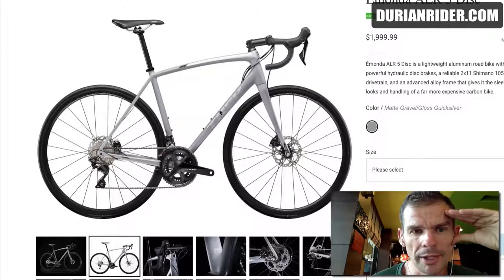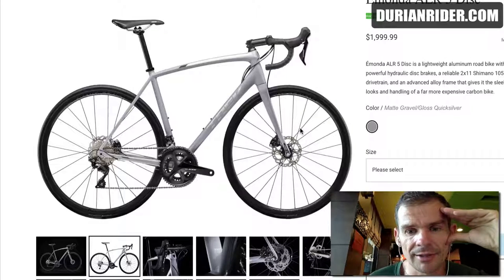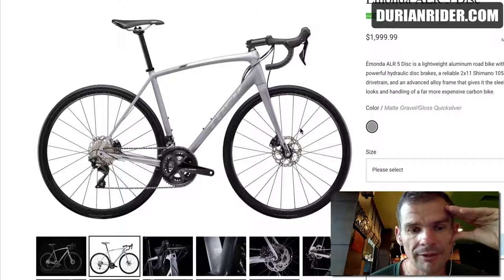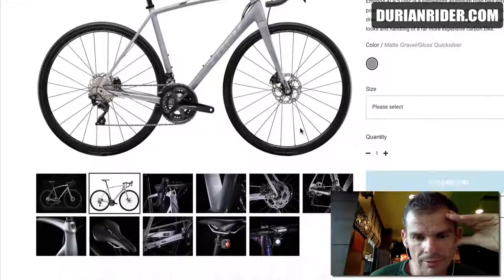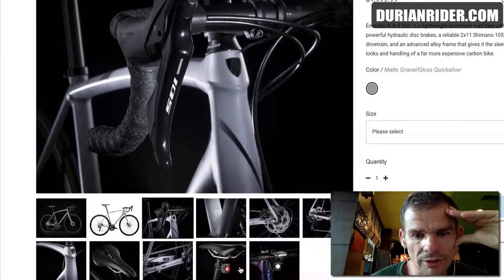So I'd be going to Trek, because it's got a better groupset, better brakes — and you're buying the bike for disc brakes. In that instance, the Trek has better brakes. If you're going to be riding on wet roads, we're going to go to the Trek disc. You'll want that.